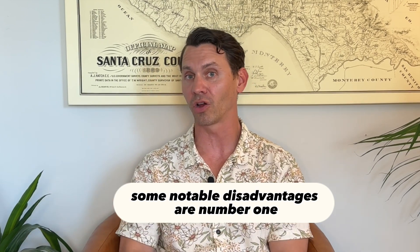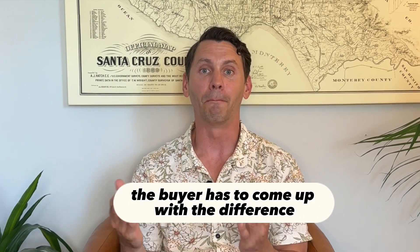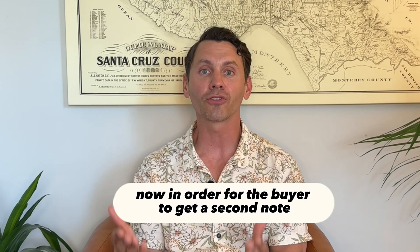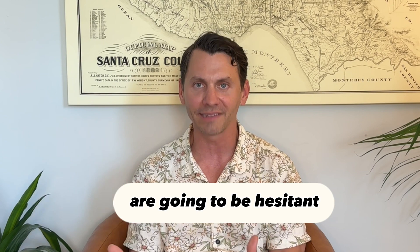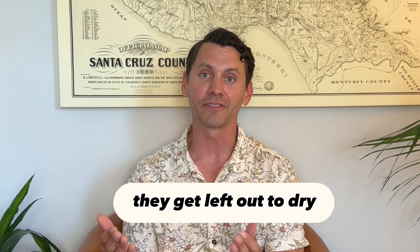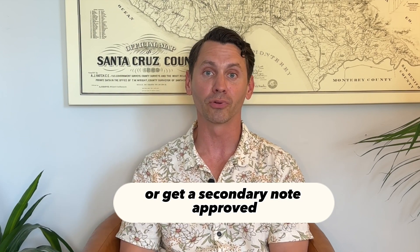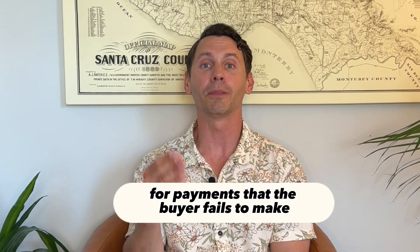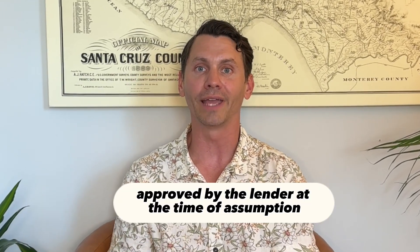Some notable disadvantages: number one, if the mortgage balance that the seller holds is lower than the sales price, the buyer has to come up with the difference in either cash or a secondary loan. In order for the buyer to get a second note, he has to get that approved by a lender, and many lenders are going to be hesitant to be second note on a mortgage because in case of default or bankruptcy, they get left out to dry. So the buyer either has to have a good amount of cash on hand or get a secondary note approved, which can be a challenge. One thing to note is that the seller may be held liable for payments that the buyer fails to make unless he has a signed release of liability approved by the lender at time of assumption.